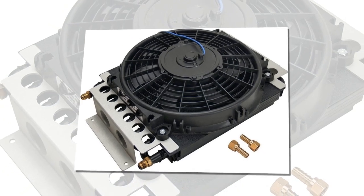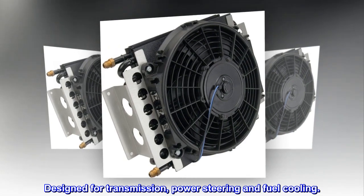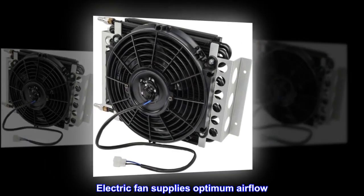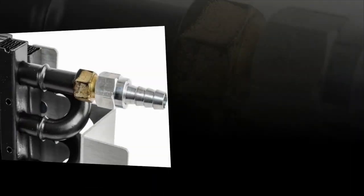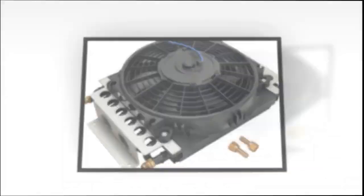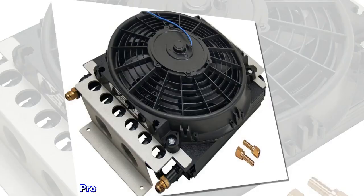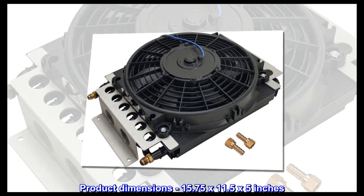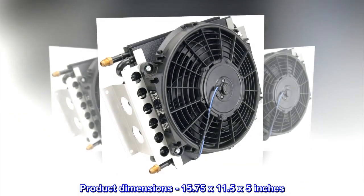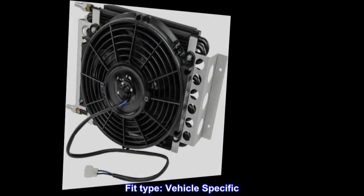Mounts anywhere space permits, designed for transmission, power steering, and fuel cooling. The electric fan supplies optimum airflow and dramatically extends engine and transmission life. 16-pass tube and fin cooler; product dimensions 15.75 by 11.5 by 5 inches. Fit type: vehicle specific.